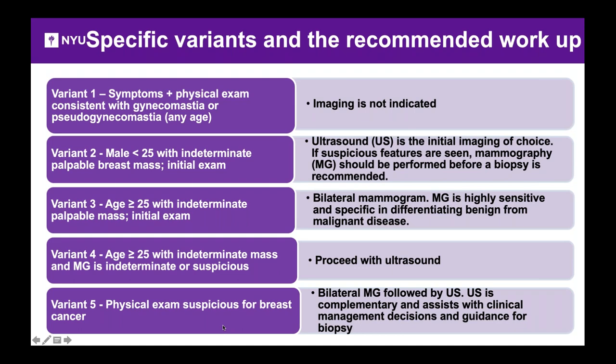In variant five, the physical exam is very suspicious for cancer. Just like a woman, you begin with a bilateral mammogram followed by ultrasound. If the finding is well seen on ultrasound, that will guide you for biopsy.